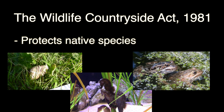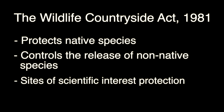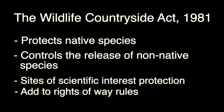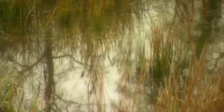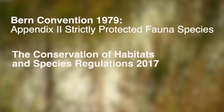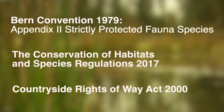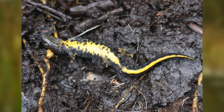The Great Crested Newt is protected under several laws, including the Wildlife and Countryside Act 1981, which is the main legislation for nature conservation in Britain. The Act protects native species, especially those threatened, controls the release of species non-native to Britain, increases site protection for species of scientific interest, and adds to the rights of way rules within national parks. Other legislation includes the Bern Convention 1979, the Conservation of Habitats and Species Regulations 2017, and the Countryside and Rights of Way Act 2000.